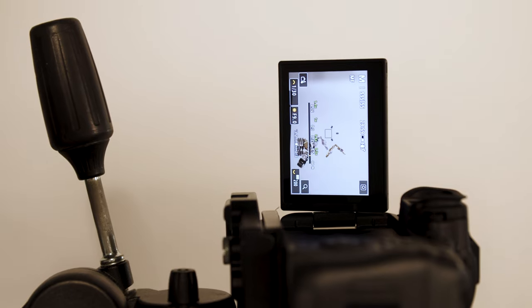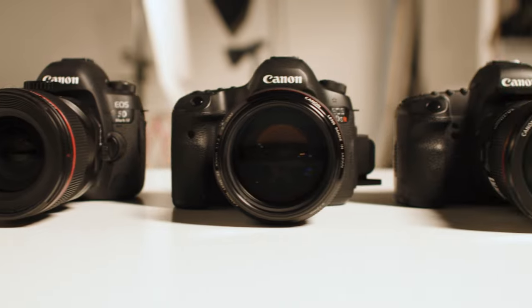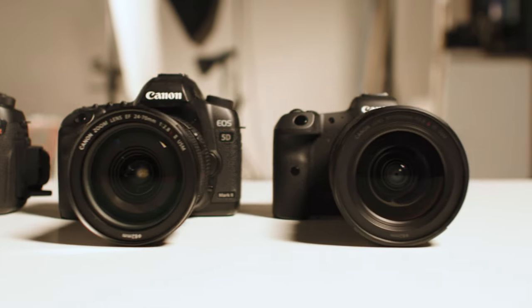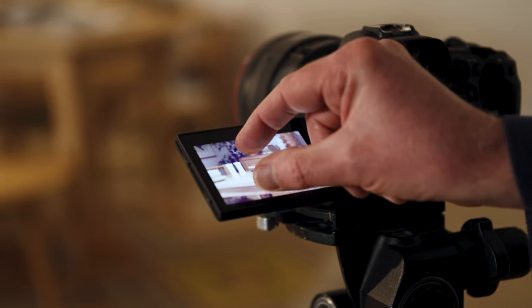We found the flip-out screen is invaluable for overhead shooting. Camera technology has changed so much since I first started shooting — I shot on film originally: 5x4, 10x8, 120, 35mm. You had to wait days for your film to come back to know that your room set was going to be okay. And now you can see it within a second.